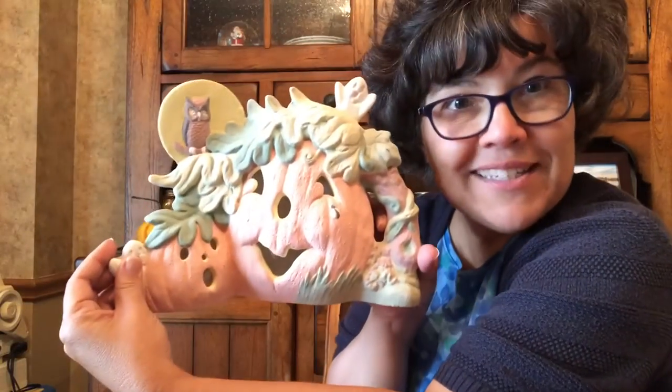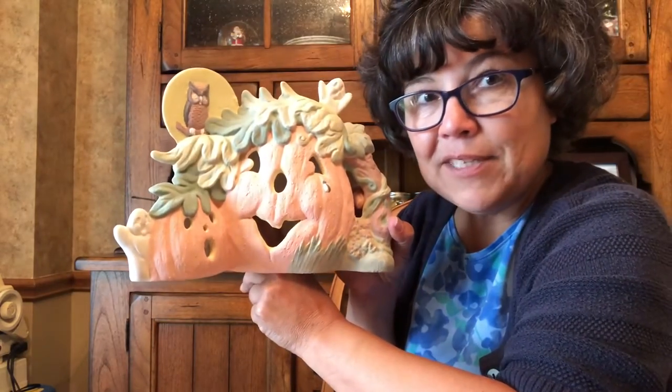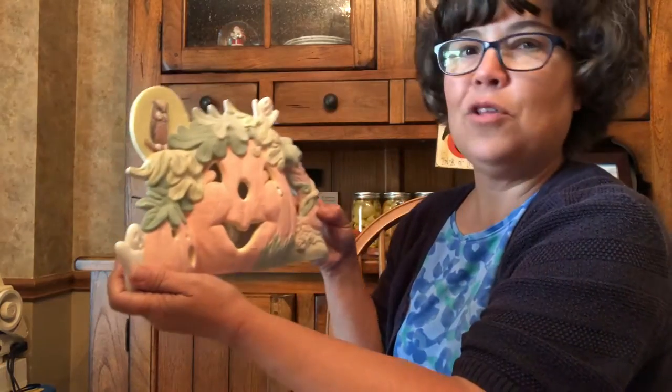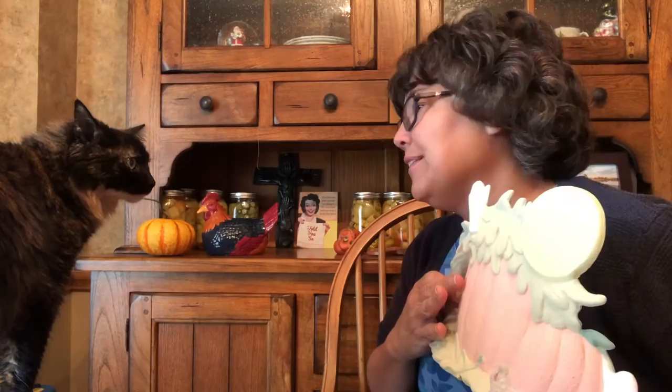I'm almost finished with this — I'm making this for my husband. We'll put a light in here and it'll light up just like a jack-o'-lantern. So this is like a ceramic jack-o'-lantern. Oh, look who's coming — do you see my cat? Senna, what are you doing?